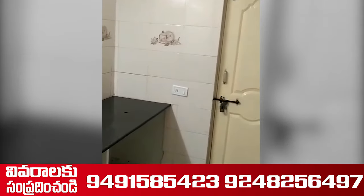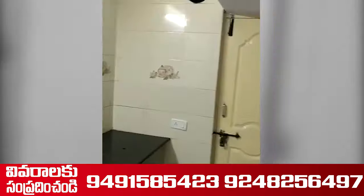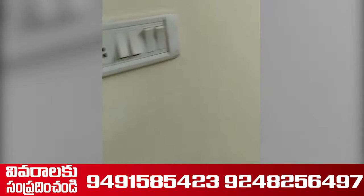This is a 10,000 plinth area. This is a very neat flat.